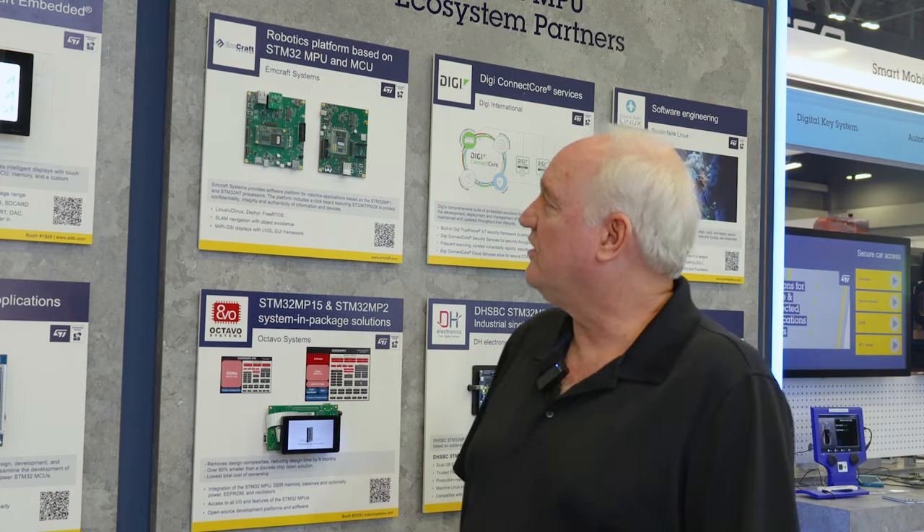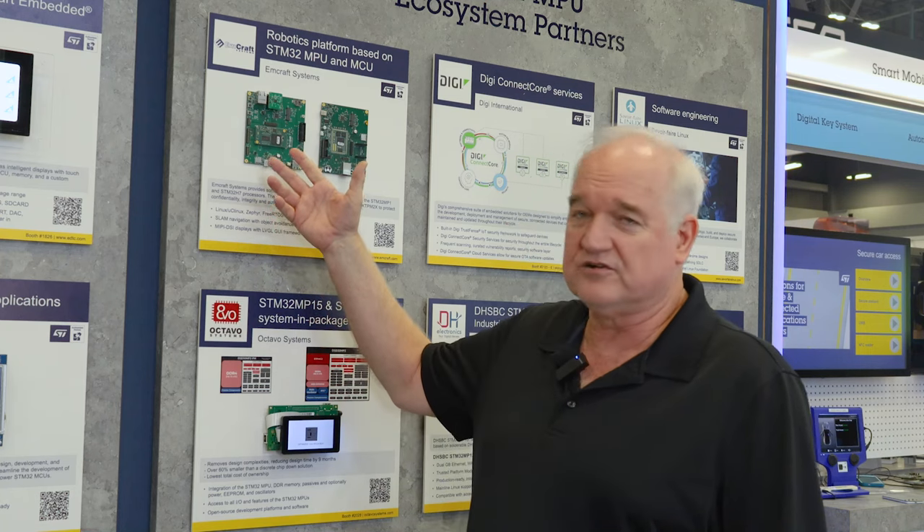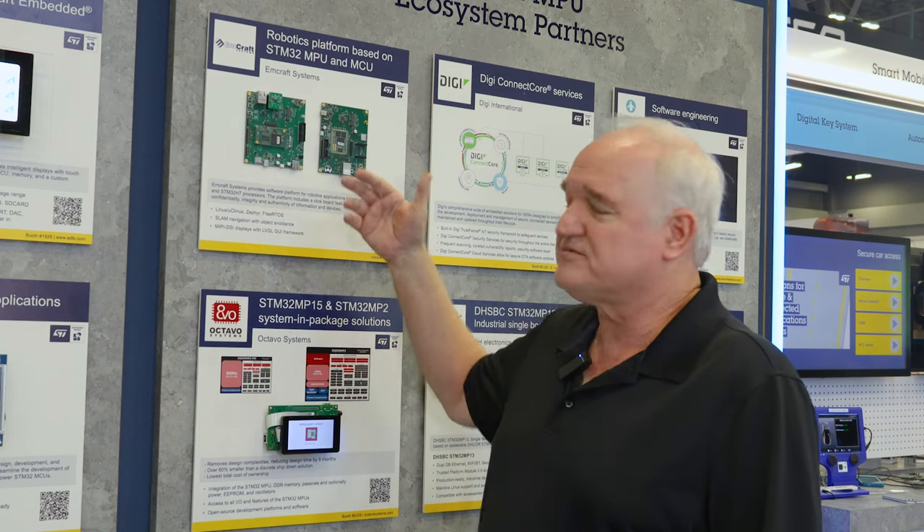We decided this year to go open source with all our module designs and focus more on system services. So all these designs that we're showing — the hardware, the SOM, our stamp SOM, our baseboards — we provide those open source to any partner who wants to use MCROSS Systems for software development.